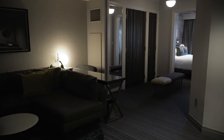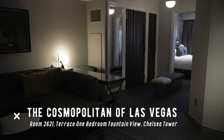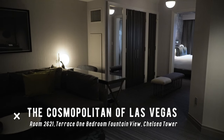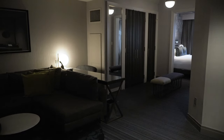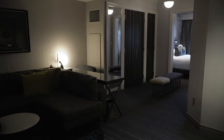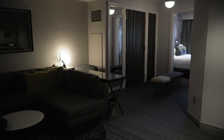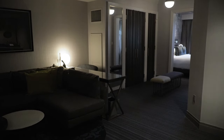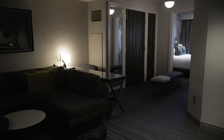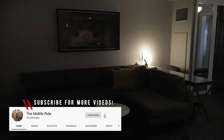Welcome back to the Midlife Ride. We are once again here at the Cosmopolitan of Las Vegas. What makes this room tour different from our other one is that we're in a different tower. Our other room tour video was in the Boulevard Tower. This one is in the Chelsea Tower, so we thought it'd be nice to give you all a sense of how the rooms are different. We're also in room 2621.